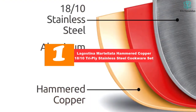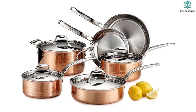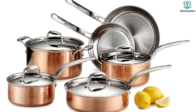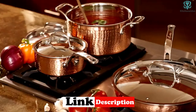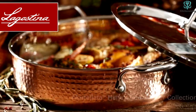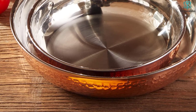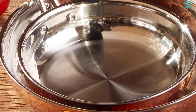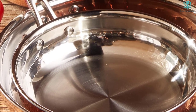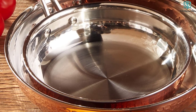And finally at number one, we have the Lagostina Martellata Hammered Copper 18/10 tri-ply stainless steel cookware set. The hammered copper exterior of this classic French-style cookware set from Lagostina is absolutely gorgeous to look at, but it also serves a greater purpose — copper heats five times better than cast iron and up to 20 times better than stainless steel. This exceptional heat conduction spreads heat faster and more evenly, giving you better responsiveness when controlling your pan's temperature. When we tested this in the lab, it excelled in heat distribution; during our tomato sauce test it began to bubble evenly around the diameter of the saucepan and developed an even simmer throughout after a few minutes. Our infrared thermometer detected consistent temperature through the bottom and center of the pan, while the walls stayed a bit cooler.